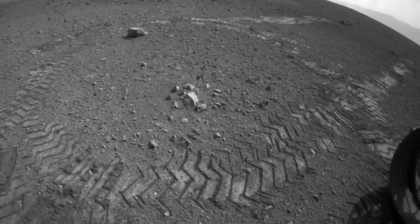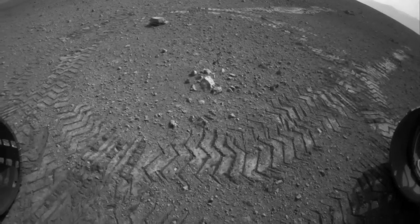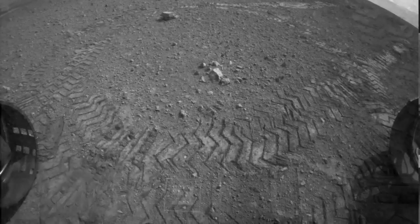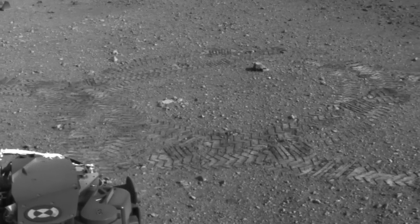We also did a drive at the beginning of our road trip. Along the drive, you'll see our tracks on Mars, and within the tracks you'll see a series of dots and dashes. Those are actually Morse code on the wheels. The Morse code spells out JPL.